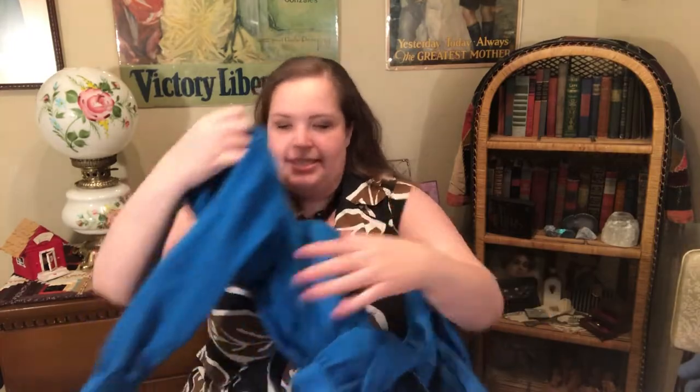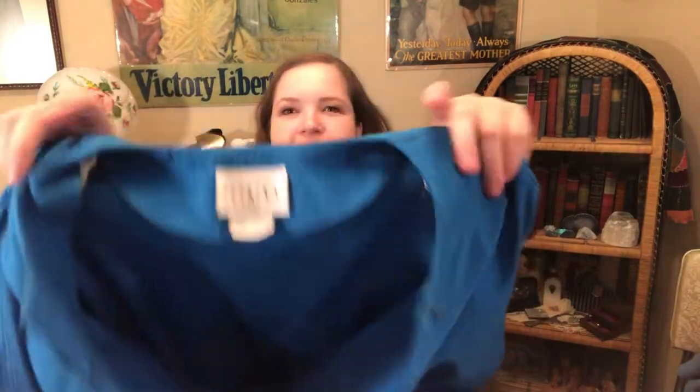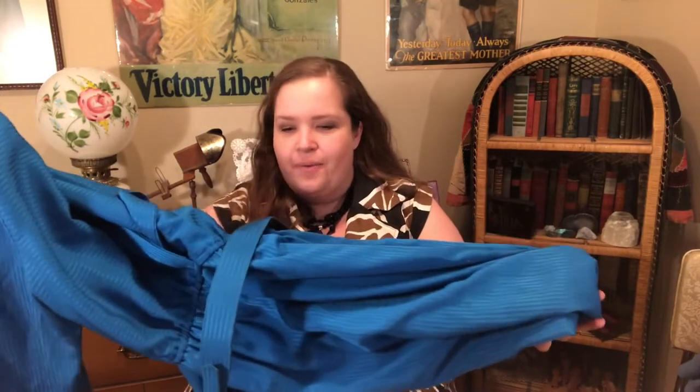Last but certainly not least is this amazing 80s dress. It's blue, probably midi length, and — best of all — it has its original belt, which you just never find. My friend spotted it and grabbed it for me. It's a size 14, so in 80s sizing it's probably close to a modern 14. I think someone is going to absolutely rock this.